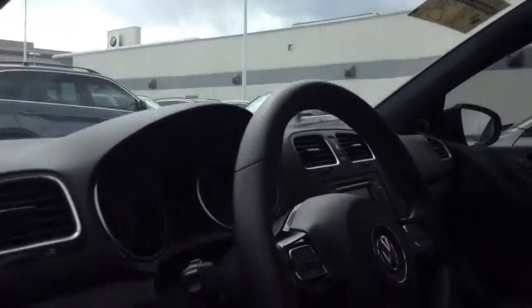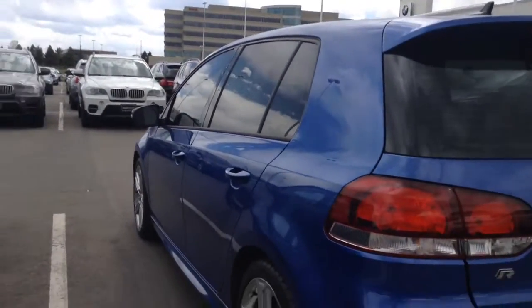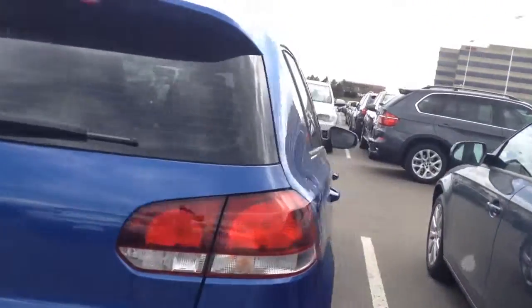Interior is extremely clean. Good shape. Tires look like they're brand new. No scuffs on the rims. Yeah, this is a clean car.